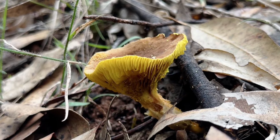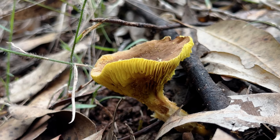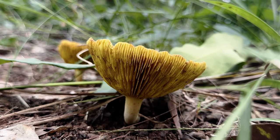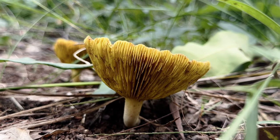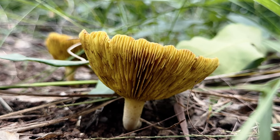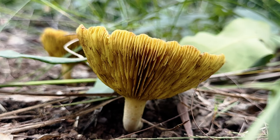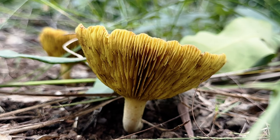These Phylloporus possess gills instead of pores, yet a more thorough examination of the fungus reveals that similarities with other bolets remain beneath the surface. Their spores are structurally alike to typical boletoid spores, and analysis of their genetics also supports a bolet affinity.